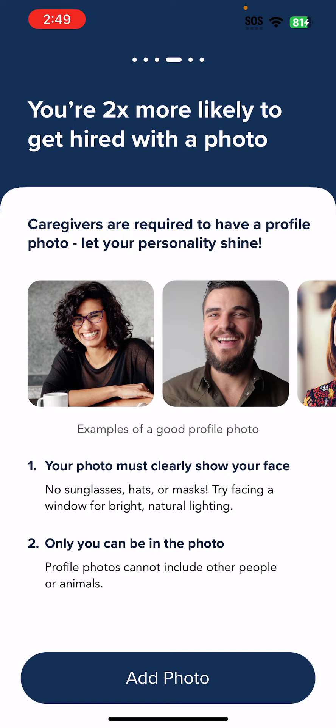So now it says you are two times more likely to get hired with a photo. Caregivers are required to have a profile photo. Let your personality shine. Your photo must clearly show your face — no sunglasses, hats, or mugs.